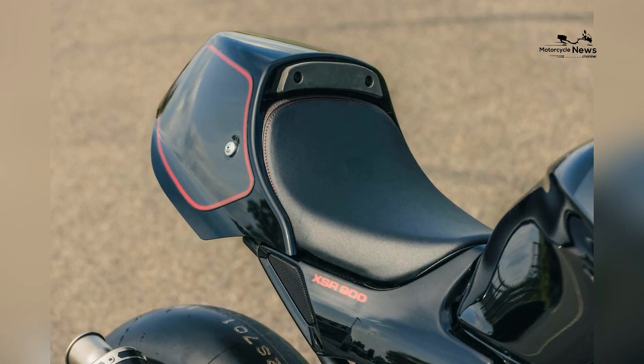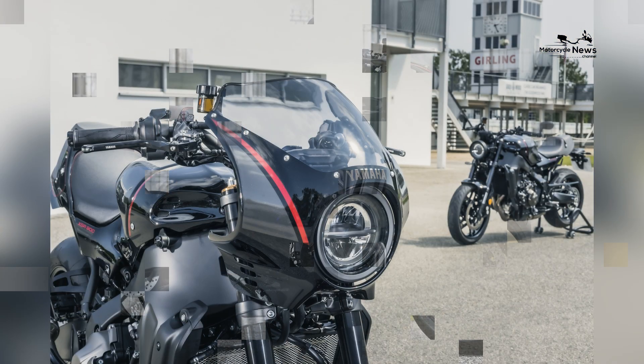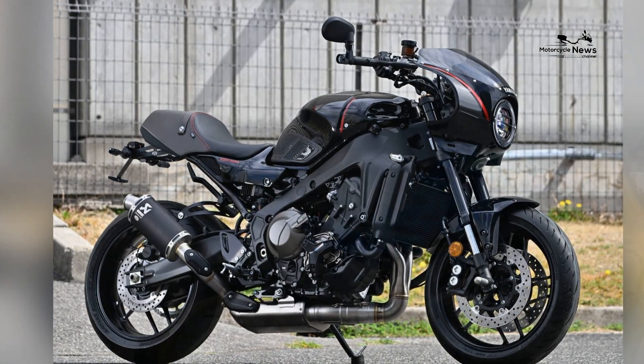In terms of practicality, the XSR900 offers several features that make it a versatile motorcycle for everyday use. It has a decent fuel capacity, allowing for longer rides without frequent refueling stops.